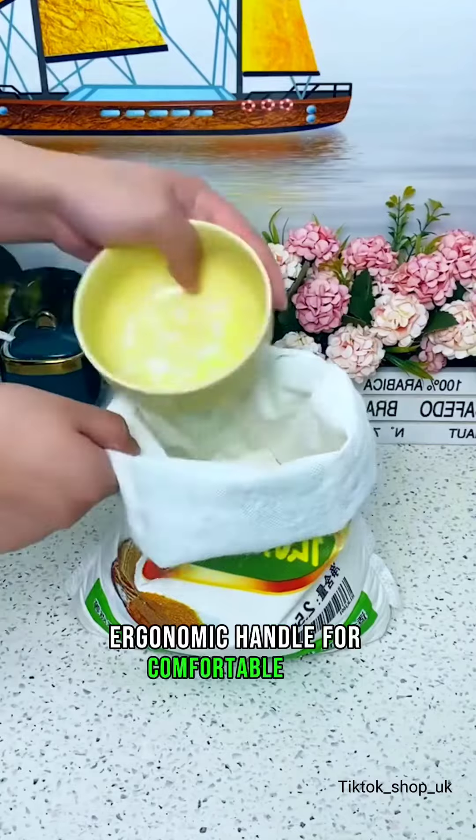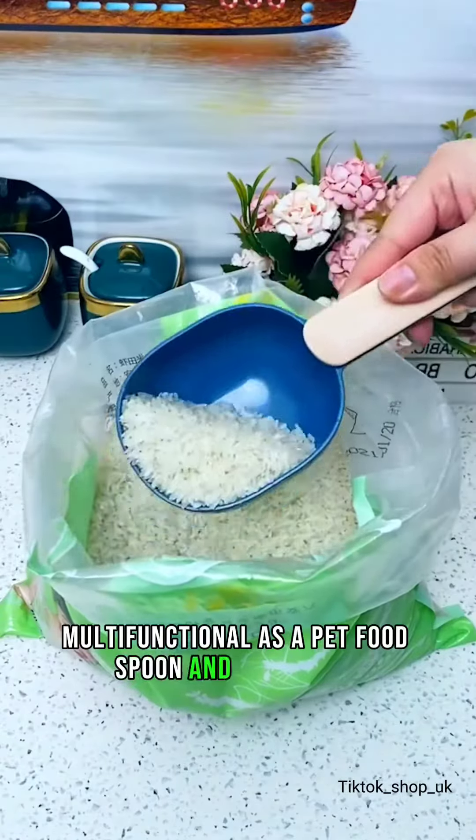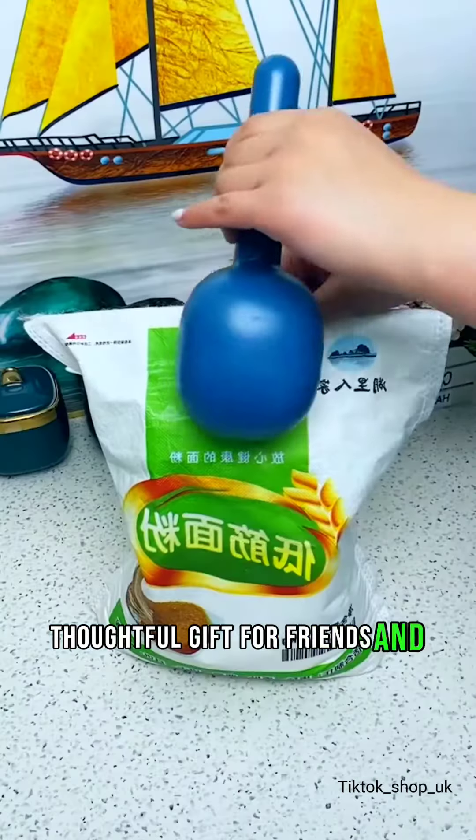Ergonomic handle for comfortable use. Multifunctional as a pet food spoon and bag sealer. A thoughtful gift for friends and family.